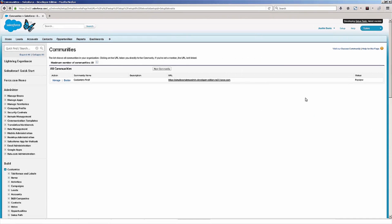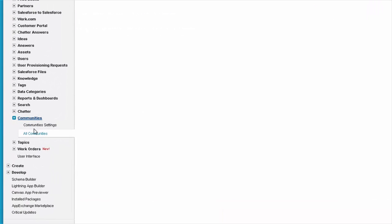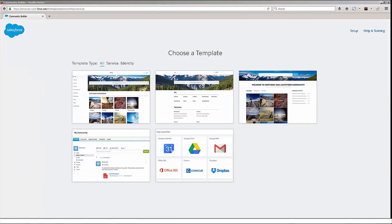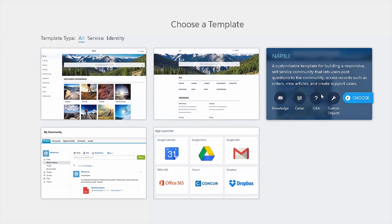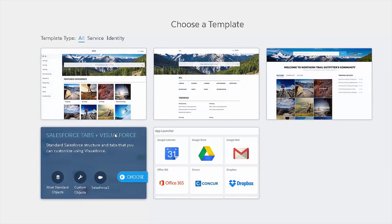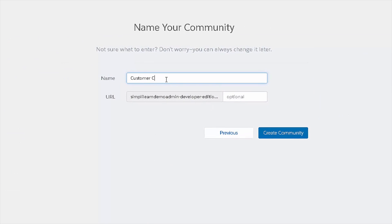So now we're in Salesforce in the setup area. I clicked on setup, then on the left-hand side scrolled down to communities, then clicked on all communities. When I scroll up, I can click the new community button. On this page, I'm going to be asked to choose a template. There are different templates for different use cases. The most basic template is the Salesforce tabs plus Visual Force. There are others such as the Koa, Napili, and Kokua templates. For demonstration purposes, I'm going to choose the Salesforce tabs plus Visual Force. I'm going to name it the customer community and click on create community.